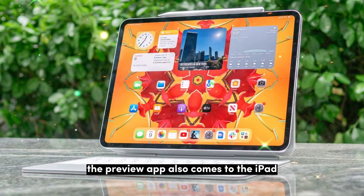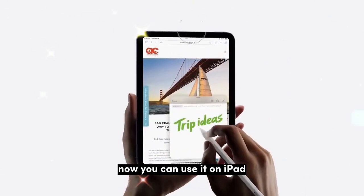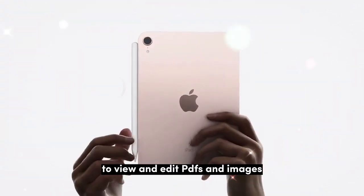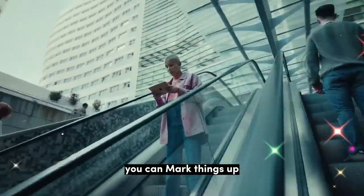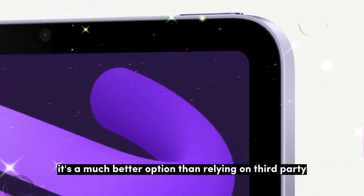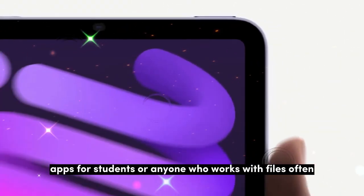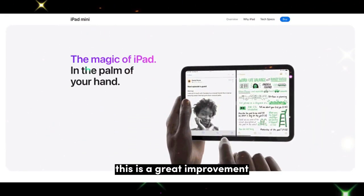The Preview app also comes to the iPad. This app has been a staple on the Mac for years, and now you can use it on iPad to view and edit PDFs and images. If you have an Apple Pencil, it becomes even more useful — you can mark things up, sign documents, and highlight text easily. It's a much better option than relying on third-party apps, and for students, professionals, or anyone who works with files often, this is a great improvement.